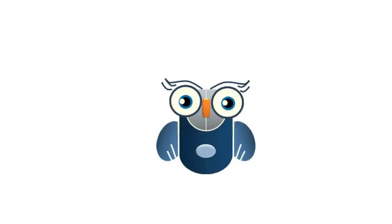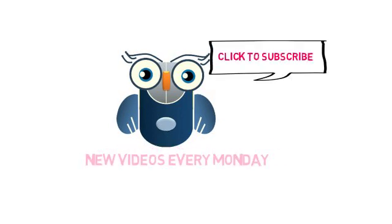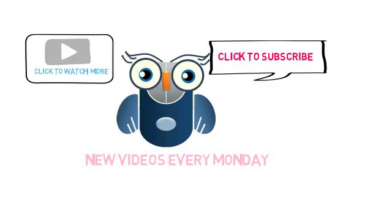So this brings us to the end of the session. I hope you found it useful. Do subscribe to our channel and also leave a comment to tell us what you thought of this video. Goodbye for now.